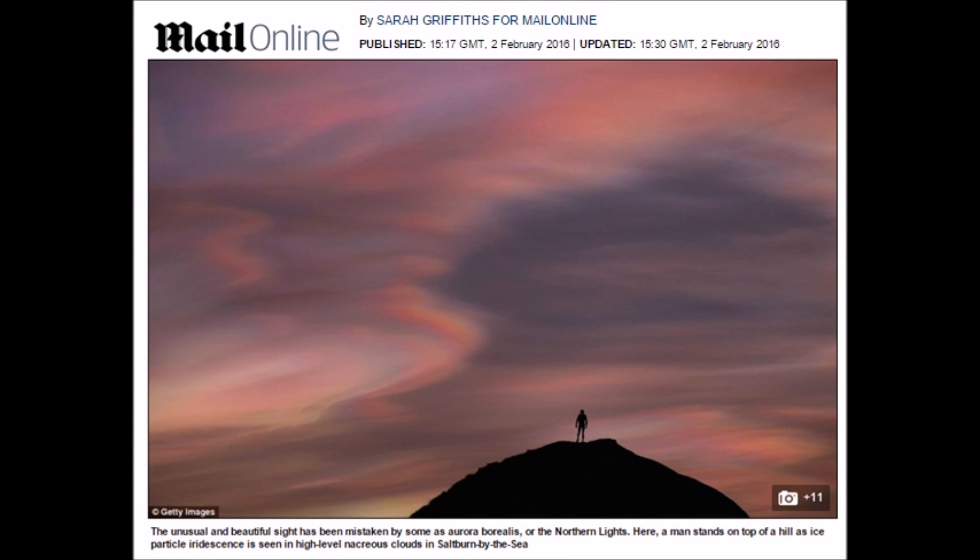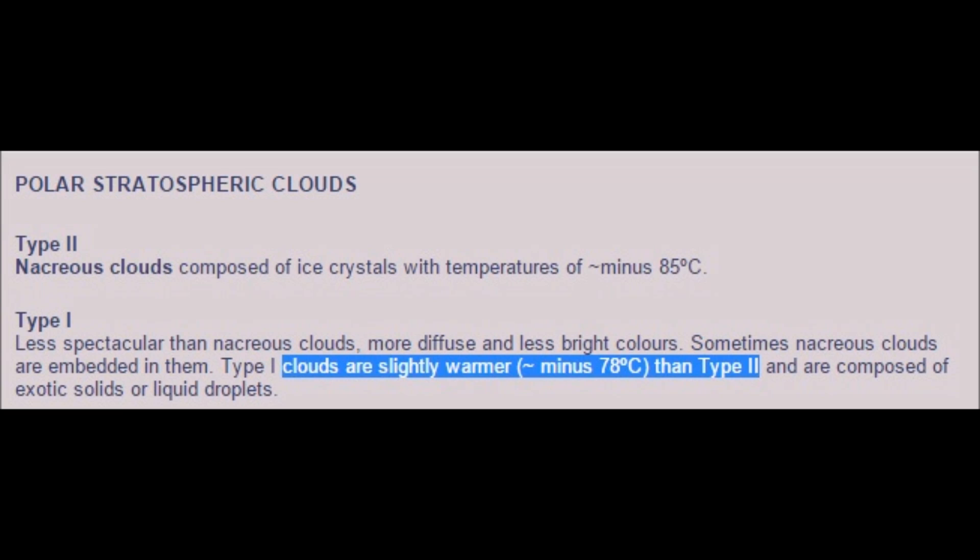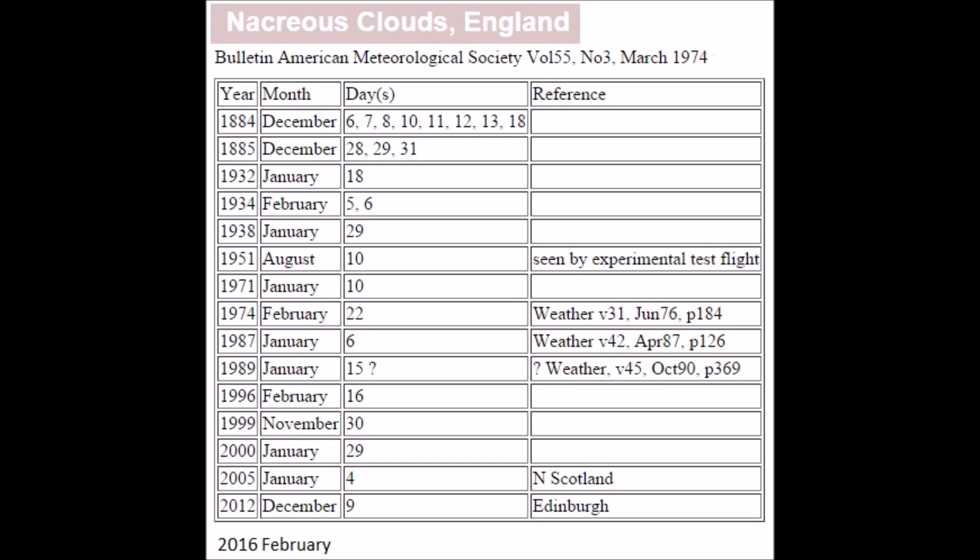Good afternoon everyone. Polar stratospheric clouds — rare and unusual — are forming over the UK. There are two types of these clouds: type 1 and type 2. The type seen over the UK, type 2, forms in temperatures of minus 85°C in the stratosphere. Nacreous clouds have been sighted across the UK occasionally over the last 140 years.